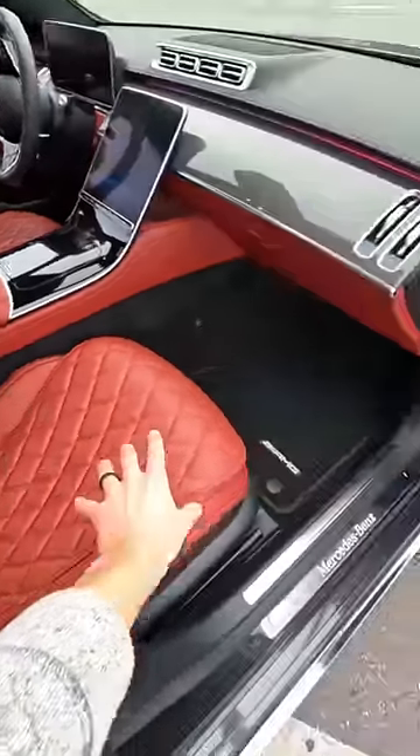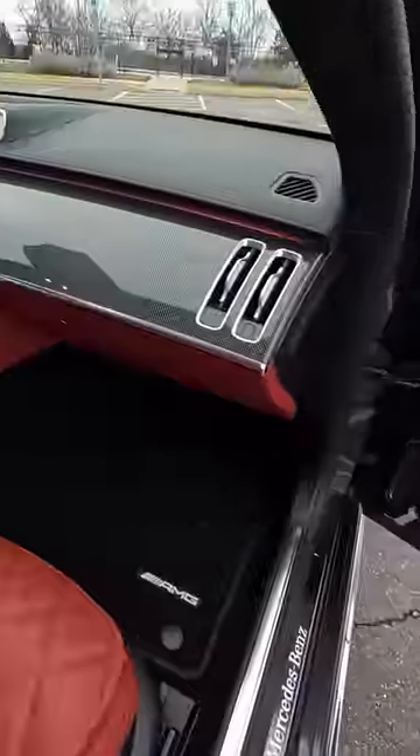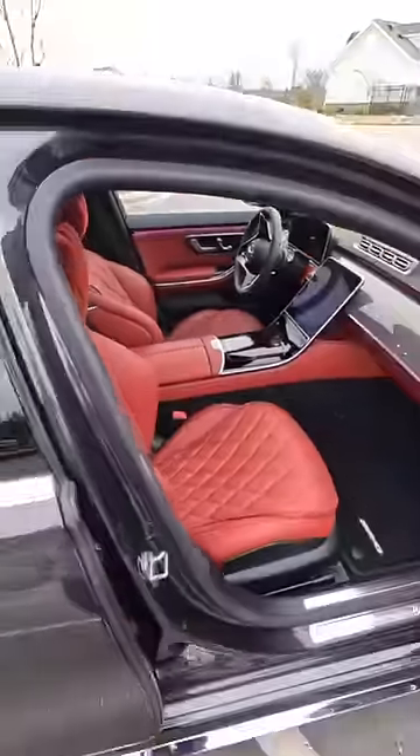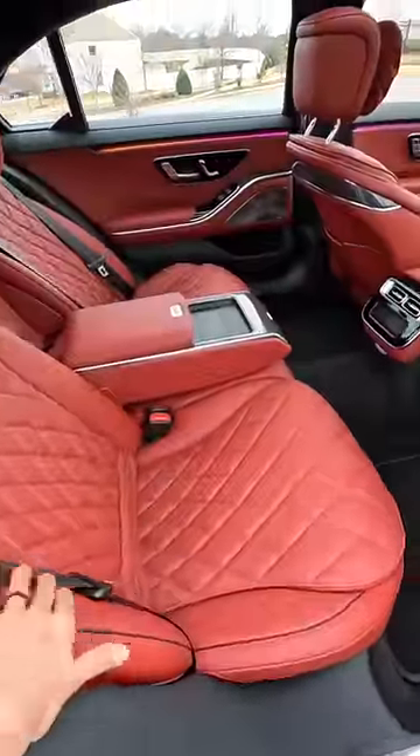Not only are these seats heated and ventilated, but we also have heated armrests all around, ambient lighting, carbon fiber trim, and massive screens. This thing is gorgeous. Rear seats give you all the space and all the amenities you're going to need — nicely appointed back here.